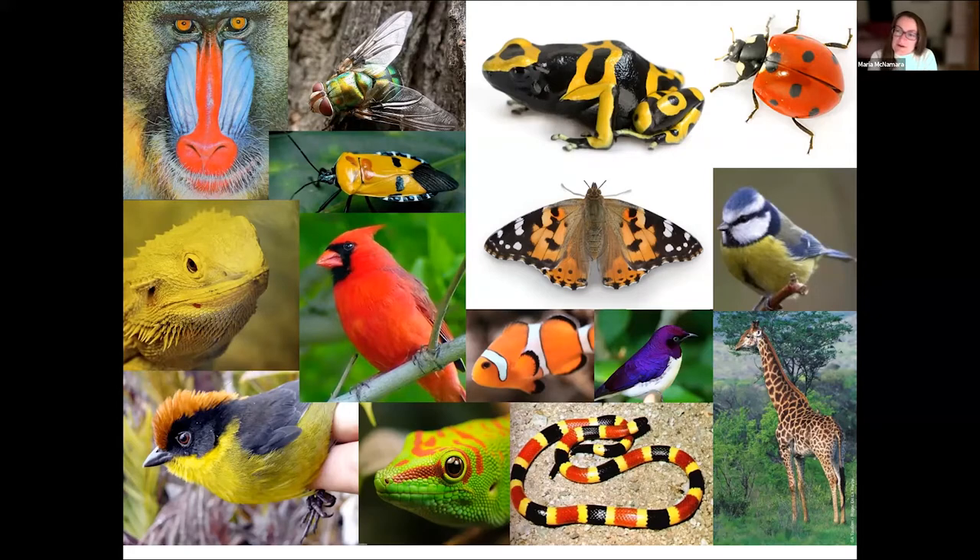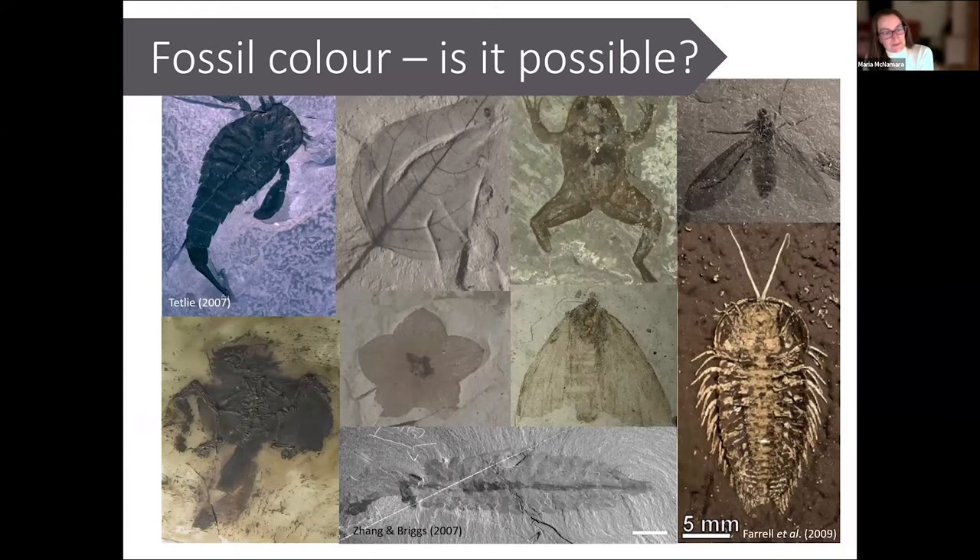Presumably animals used similar colors and color patterns for similar functions in the past. The problem is that the vast majority of fossils don't preserve any evidence of color at all — even when we do preserve the soft tissues. Fossils of sea scorpions, plants, amphibians, insects, trilobites, arthropods, and birds can all preserve soft tissues but show no obvious visible evidence of color. For a long time it was simply thought impossible that evidence of original colors of ancient organisms would ever be found.